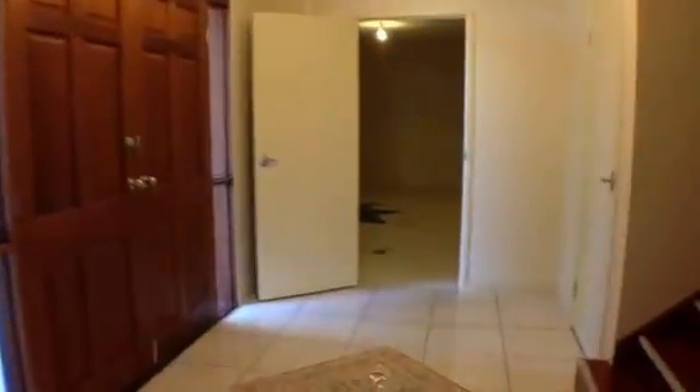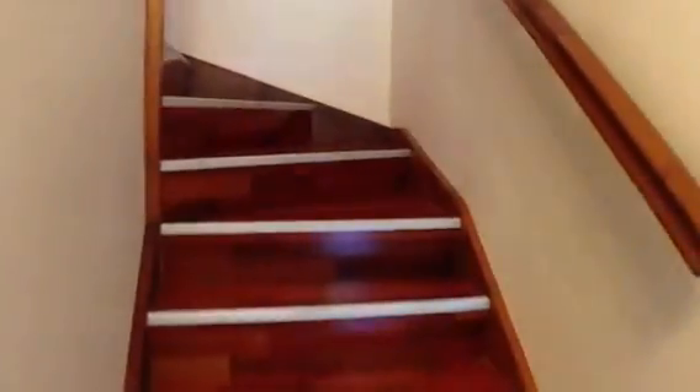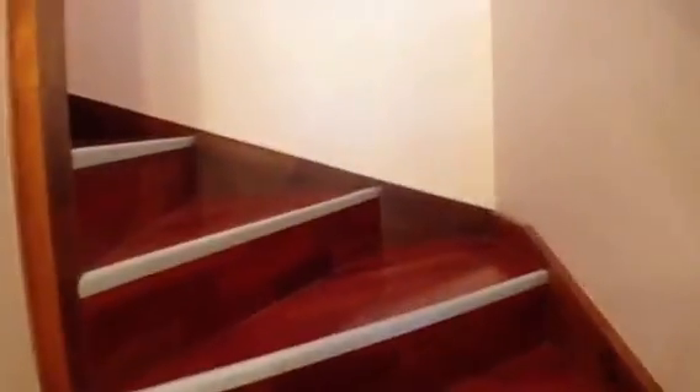Across the entry we have the double garage and there's closet space under the stairs. Coming up the stairs, we get to the main living areas.